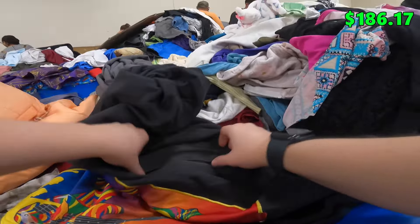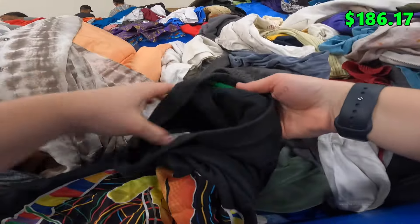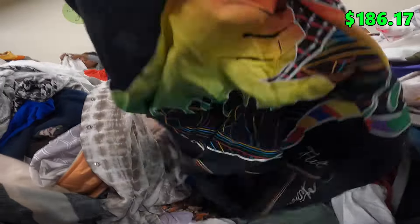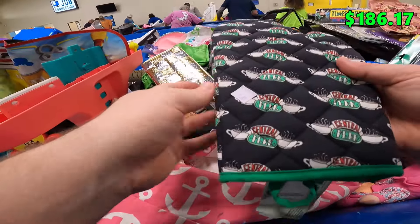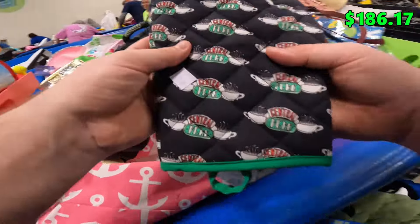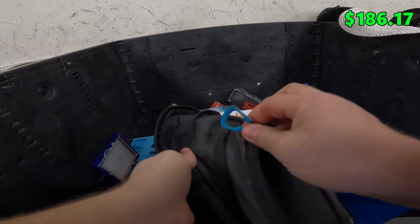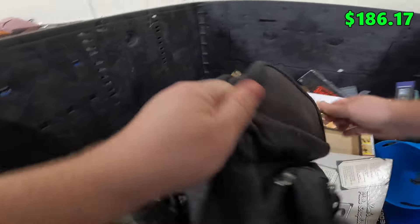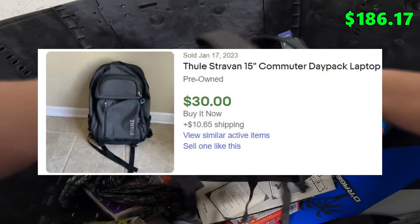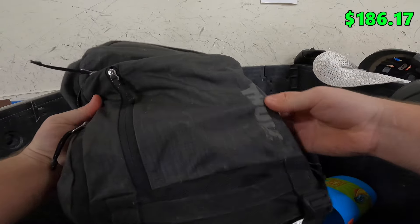Look at that, that is awesome — definitely picking that up. Oh yes, look — a little Central Perk oven, new with tags. I'll grab that. We also got a Thule backpack, and there's something inside — oh wait, it's just a hard case. Thule makes kayak and biking roof racks. The bag looks to be in pretty good shape, other than the logo on the front wearing off.